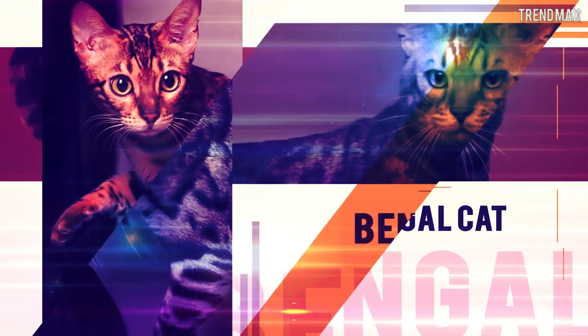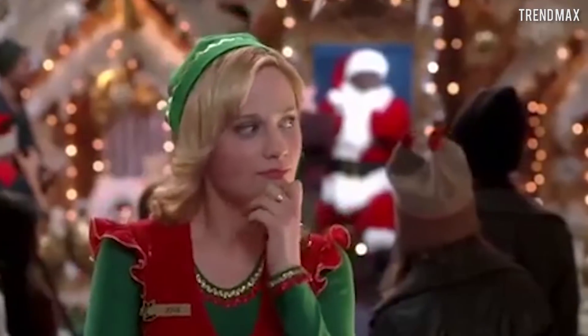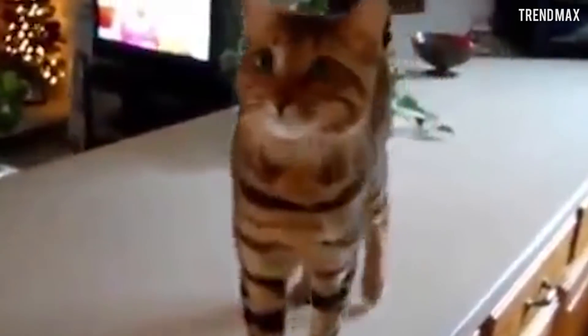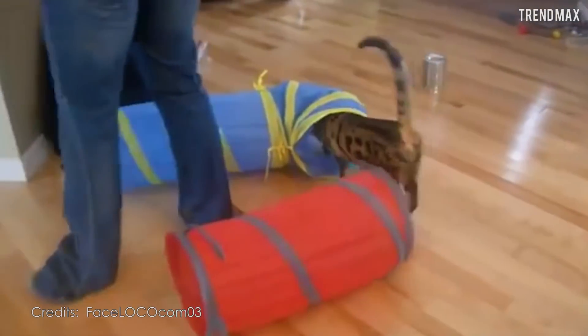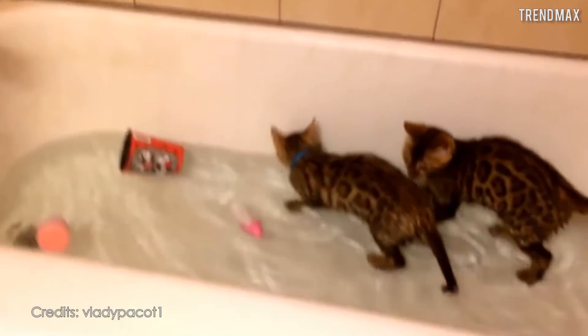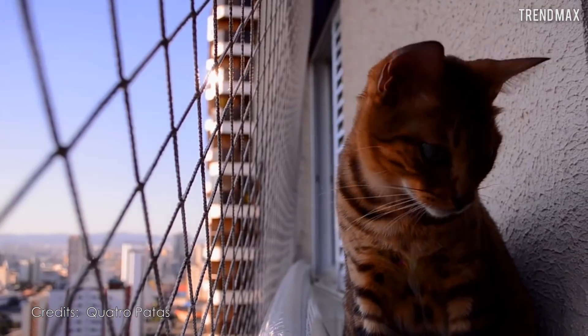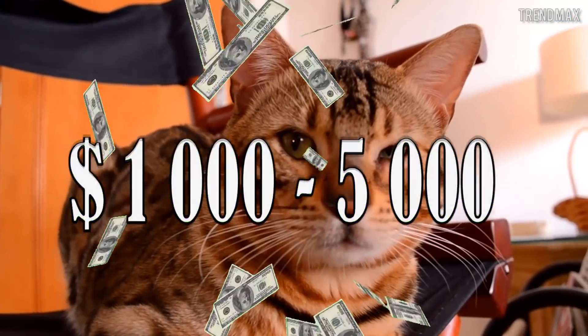Number 7: Bengal cat. Can you imagine the mix between a feline as wild as the leopard cat and a domestic kitten? It's the Bengal cat, better known as the Bengali cat — one of the most amazing breeds in the world. Although it has wild roots, the Bengal cat stands out for being very curious and playful with its owners. It loves water and enjoys trips to beaches or rivers. If you want to have this mini leopard in your house, you will only have to get between $1,000 and $5,000 from your pocket.